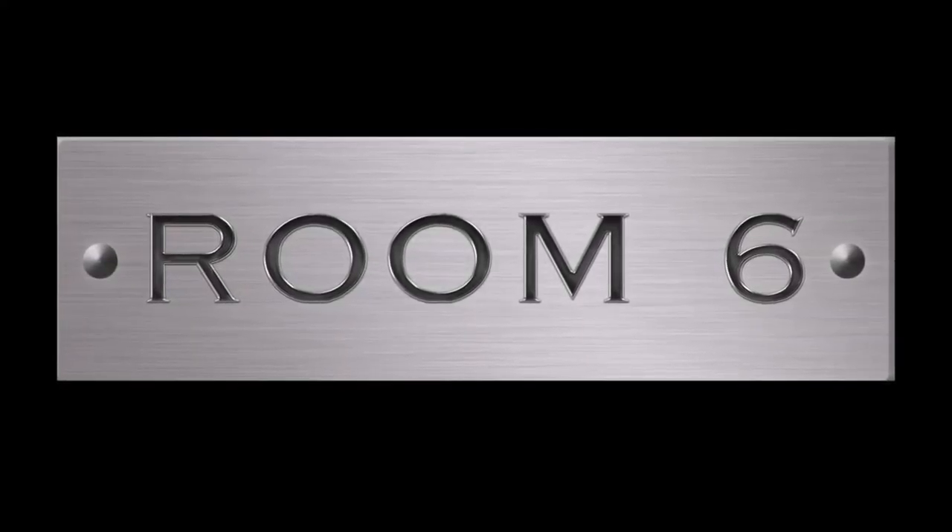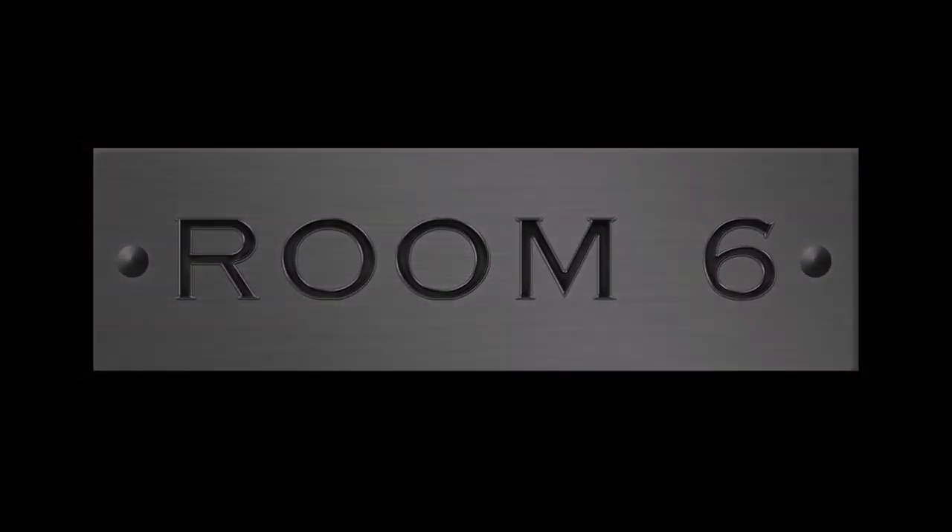Welcome to Room 6, the channel dedicated to the local Las Vegas music scene and the people that make it, and the whiskeys that make the music sound better.